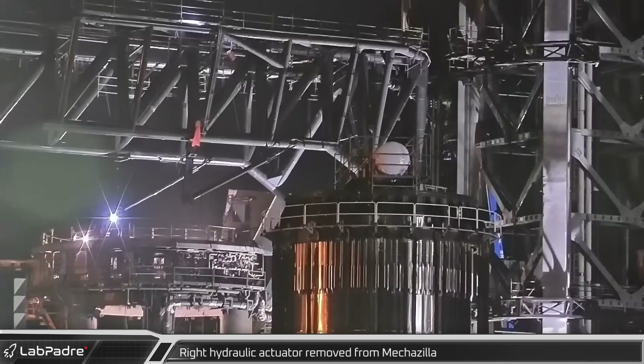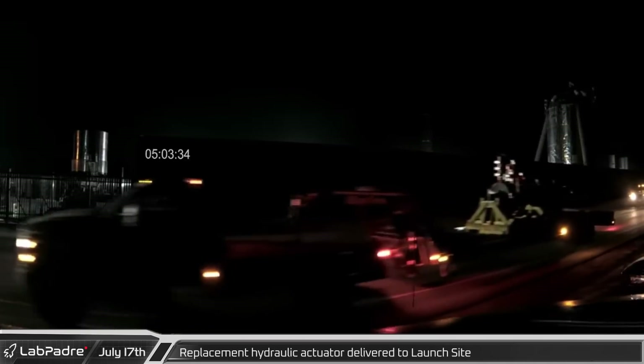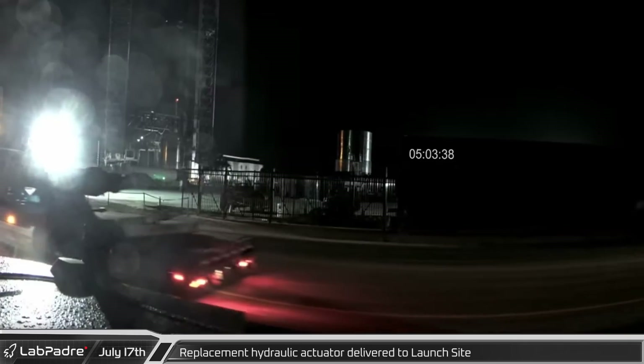Over at the orbital launch tower, Mechazilla's right chopstick hydraulic actuator was removed ahead of its replacement. The replacement hydraulic unit, similar to the one that replaced the actuator for the left chopstick, arrived later that night.